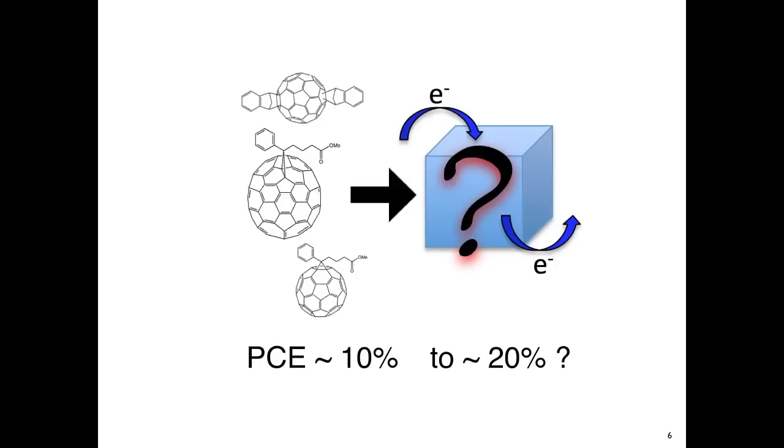Until about 2011, efficiencies were plateaued at around 2%. But in recent years, with more research on the subject, efficiencies have been climbing all the way to about 8% now. In this perspective, we focus on some of the design principles for developing molecular acceptors for bulk heterojunction organic solar cells. What should be the properties of that molecule in order to obtain 20% efficiency?